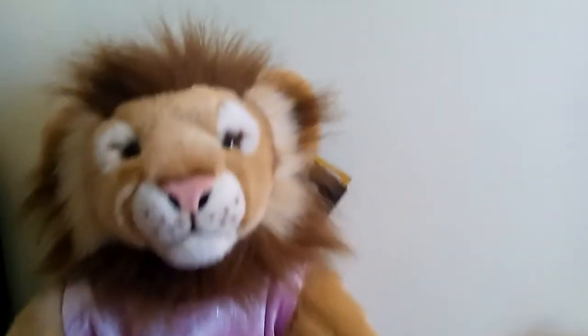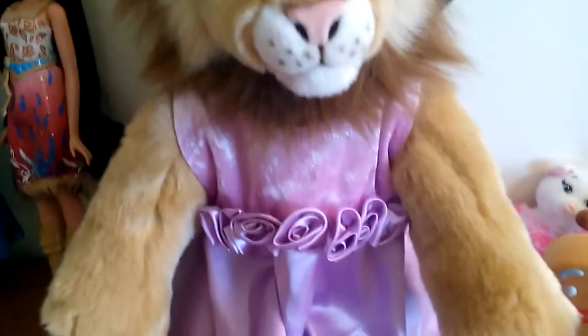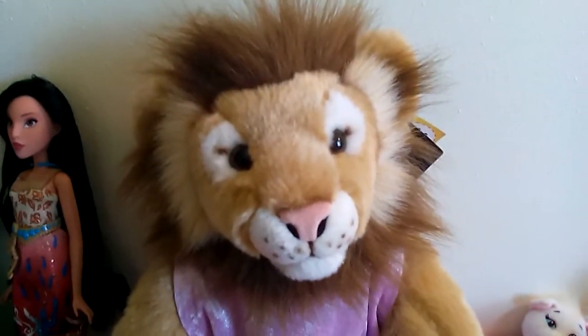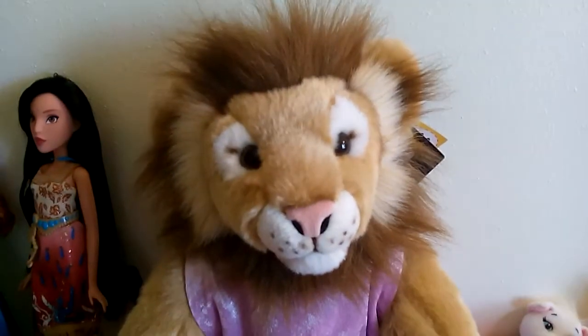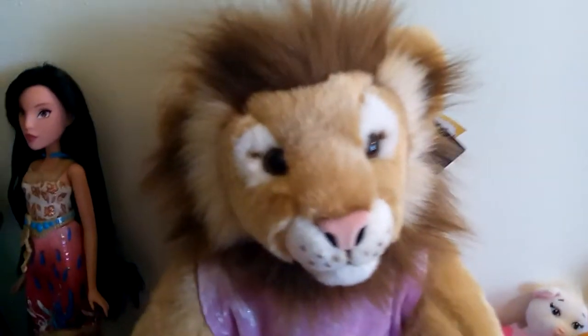I just thought this was adorable, and you can kind of see it has a really cute face. For being at a thrift store it was in great shape. I actually ended up paying a little bit more for it than I usually would for a stuffed animal at a thrift shop — it was like $6.99.